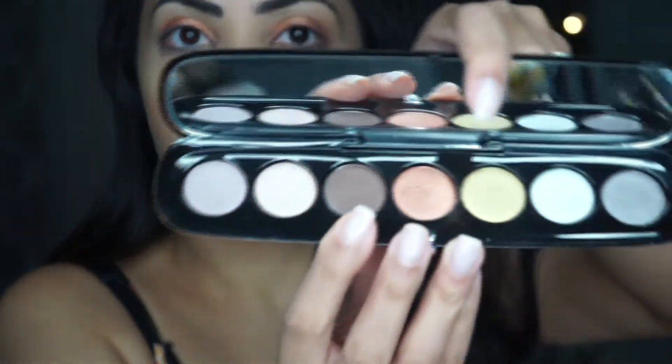I'm going to use this Marc Jacobs palette and keep it simple for a nice summery look. I'm loving this color — you know I'm into warm tones. It's a beautiful orangey shade and I'm just going to use my finger. I don't want to spend too much time on my eyes right now, just a nice pop of color. Oh, I got a little on the bottom of my eye — actually, I kind of like it there.